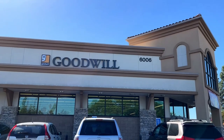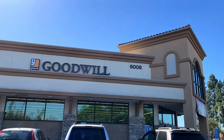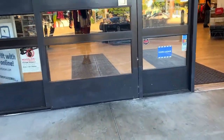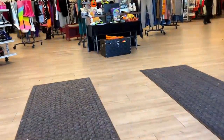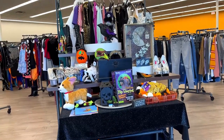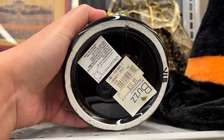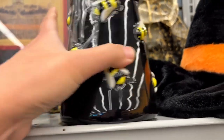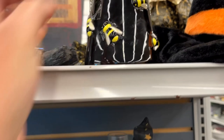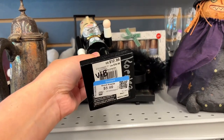Hello everyone, this is Jill. Please come along and shop with me at my OC Goodwill. I'm not a reseller, so I don't buy everything, but I do show and share with you all the amazing vintage and useful items I find. If you like this kind of content, please subscribe for more videos. We start off at the end cap and the first thing I spot is this black honey pot for $6, and below are Halloween decorations.